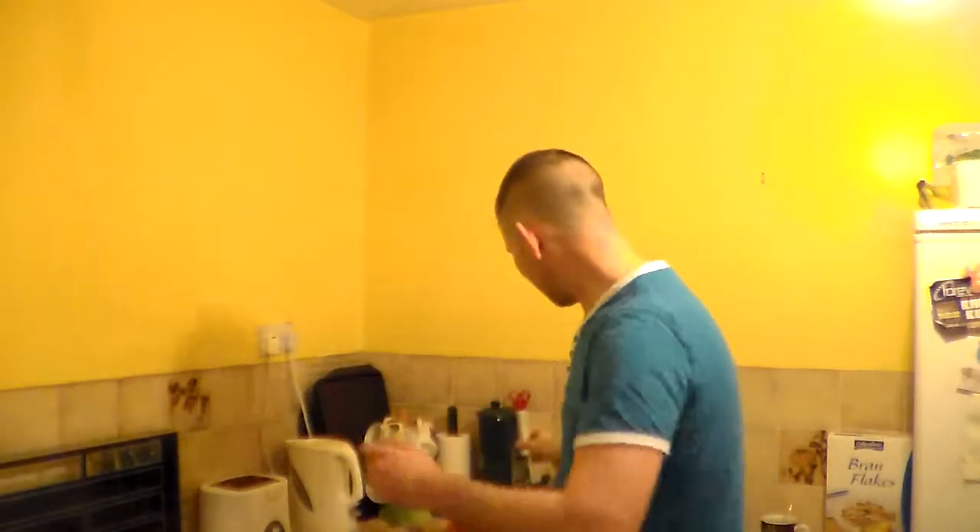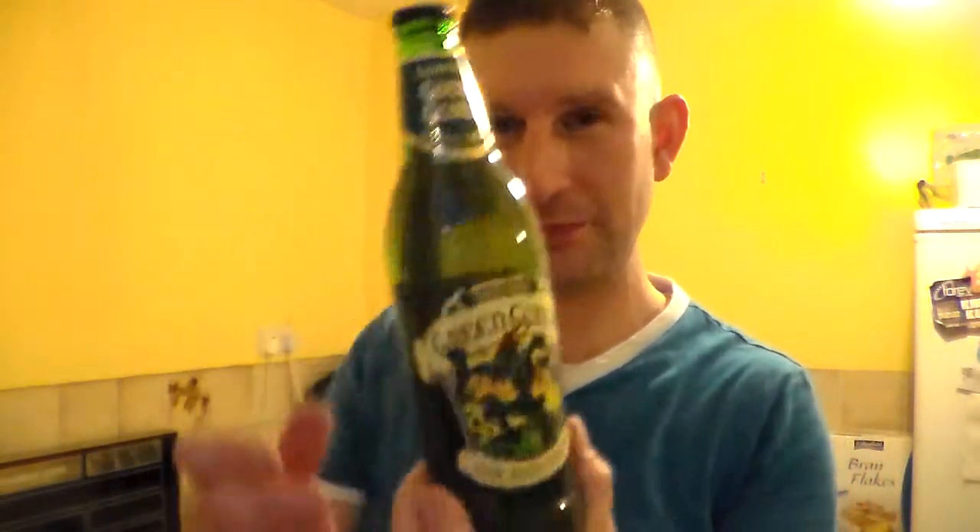Hello and many thanks for joining me for not a real ale review today. As you can probably guess from the title, it's a Somerset Cider Review, or Real Cider Review — I don't know. Anyway, I've been given some cider over Christmas. I don't normally drink it, but being from Somerset, I think it's about time I did review some cider.